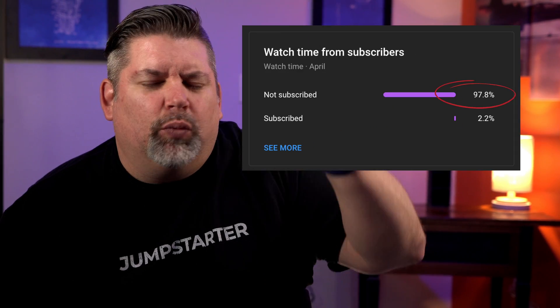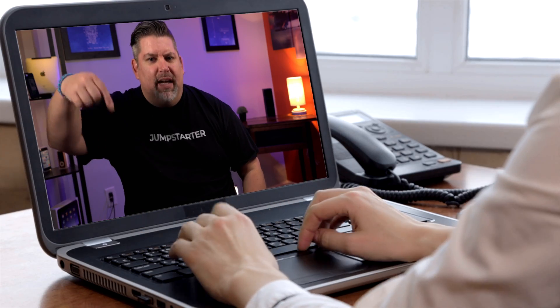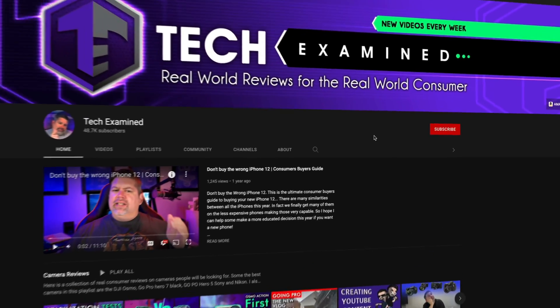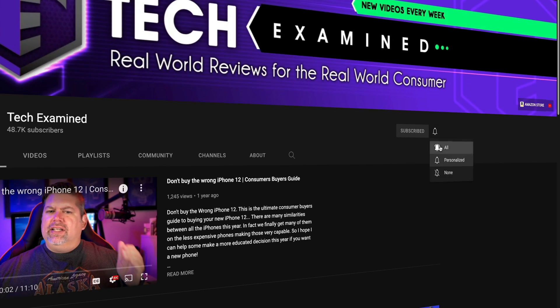For that 98% watching this video that's not subscribed, am I doing something wrong? Go ahead and leave a comment down below and let me know. But if you are enjoying this, go ahead and give me a subscribe and turn on the notification bell so you don't miss my next video.